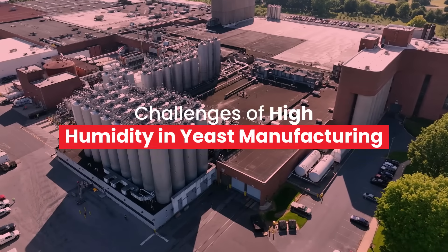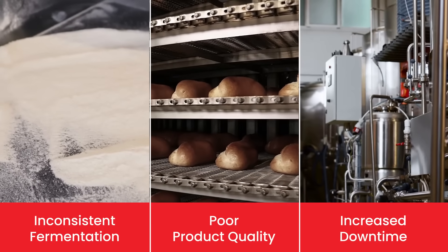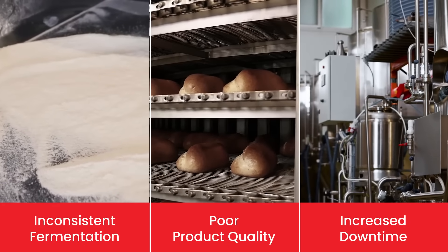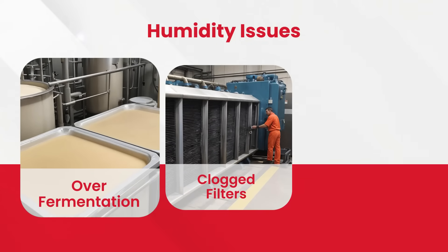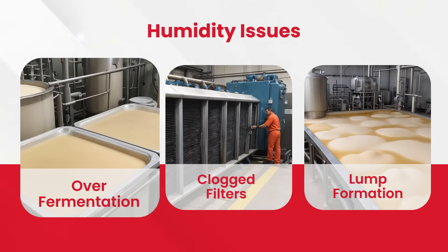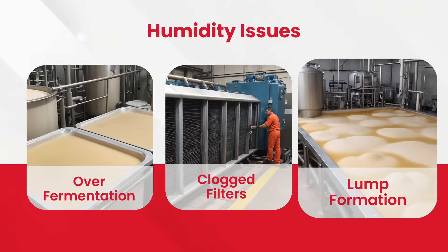High humidity levels can lead to inconsistent fermentation, poor product quality, and increased downtime due to equipment malfunctions. Humidity causes over-fermentation, resulting in a gummy texture, or under-fermentation, leading to dense products. Excess moisture can clog air filters and form lumps, disrupting production and compromising product integrity.